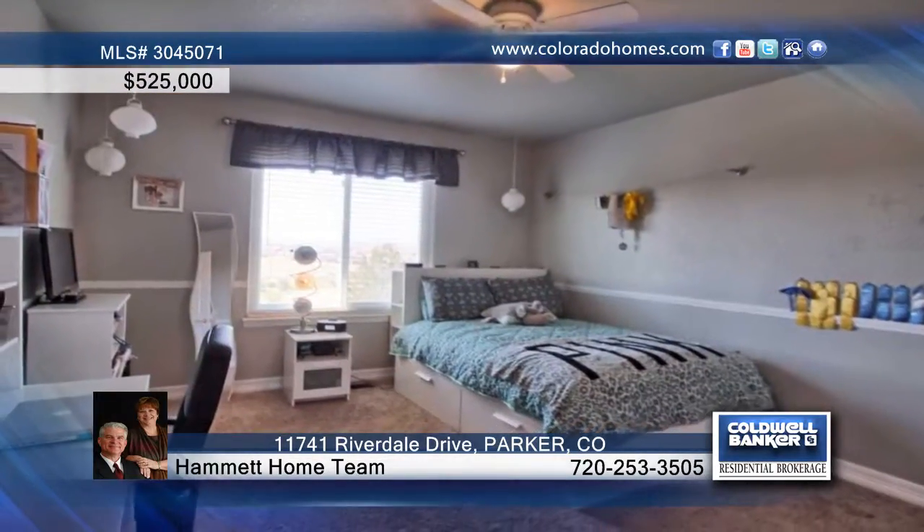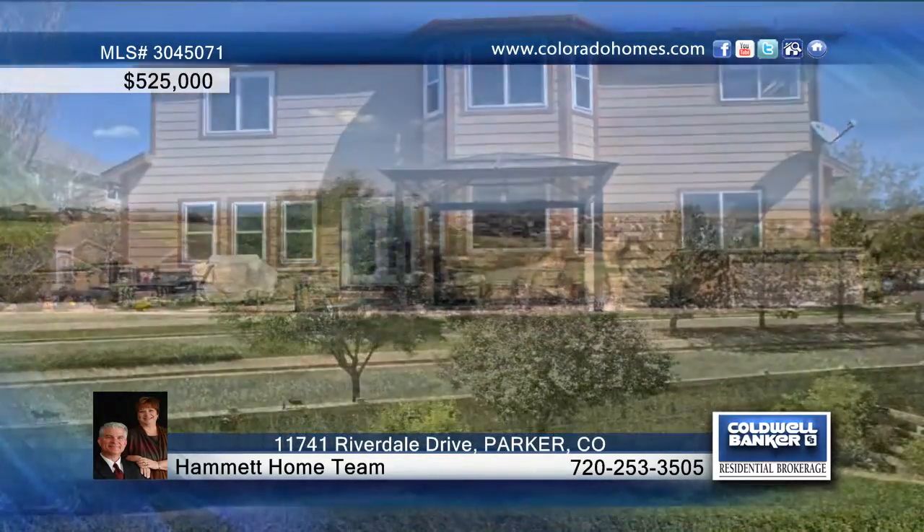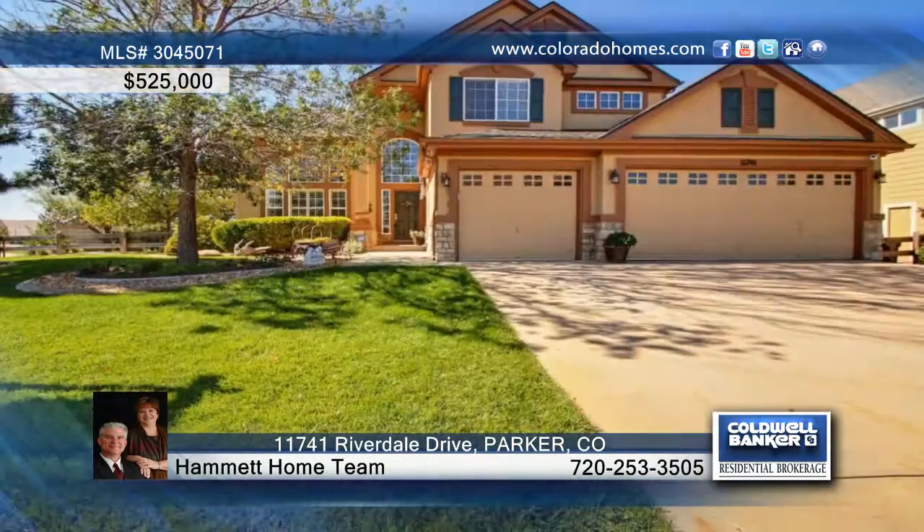Outside sits a beautifully manicured backyard that is an awesome place to take in the sunsets. The Hammond Home Team would love to show you more of this cul-de-sac home.